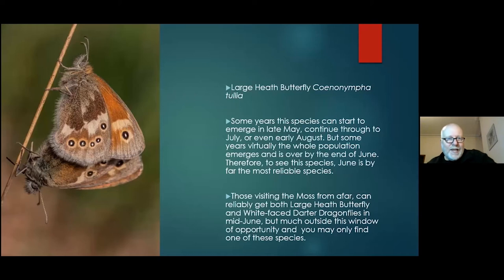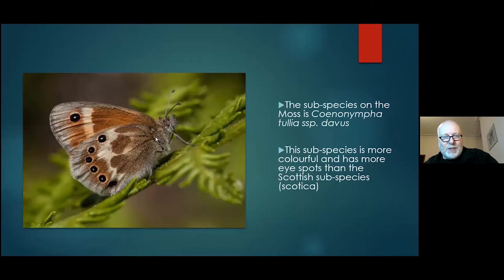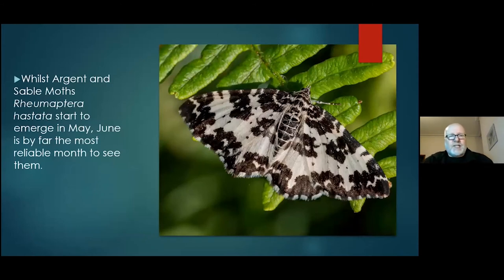It's subspecies davus on the moss, and they have more eyes on the wing than the Scottish subspecies scotica. This is probably the best photo I've managed to get of one — they're notoriously difficult to photograph because they tend to fly off over the moss and rarely settle. I think this is a female. June is, as I say, when you see most of the Argent and Sable around. Until Pete Bowyer showed me and Mike Sokolowski doing one of the first butterfly transects, they were only getting one or two records a year for the species.